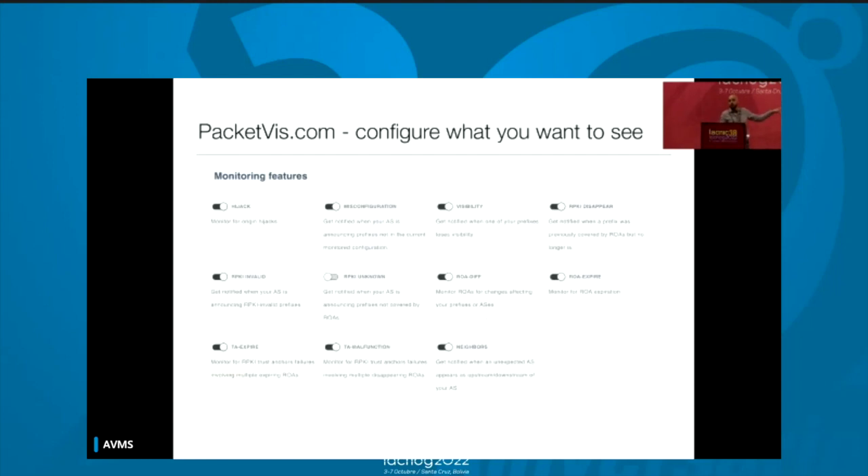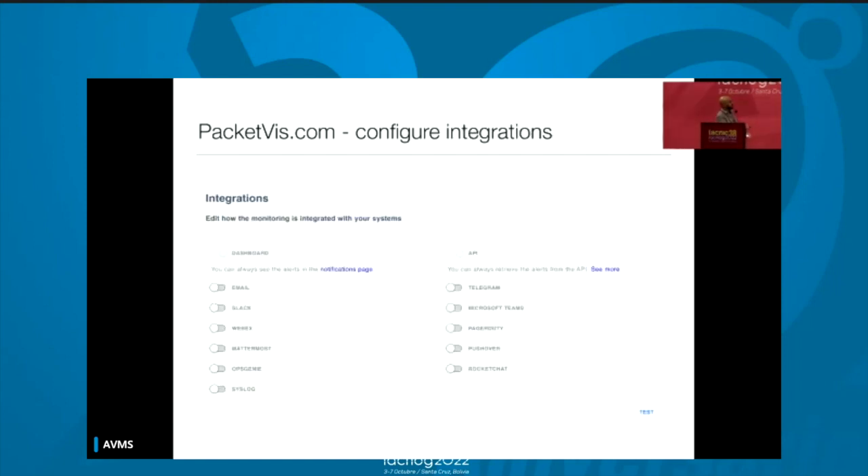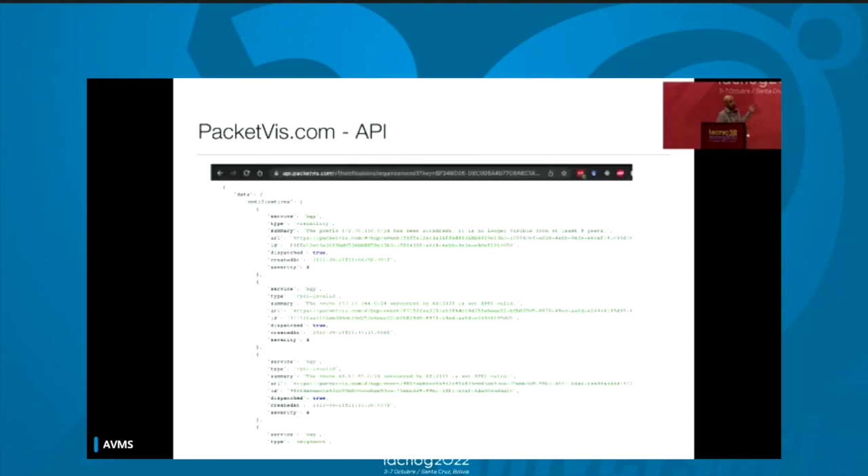This is the page where you can select what you want to be notified about — there are 11 types of alerts and more will come. You can enable and disable them. This is the page where you can integrate it with your systems: you can send emails, or use Slack, PagerDuty, Teams, Syslog, Telegram, whatever you want. Or the easiest one, a REST API — and you can pull and integrate it with Nagios directly.